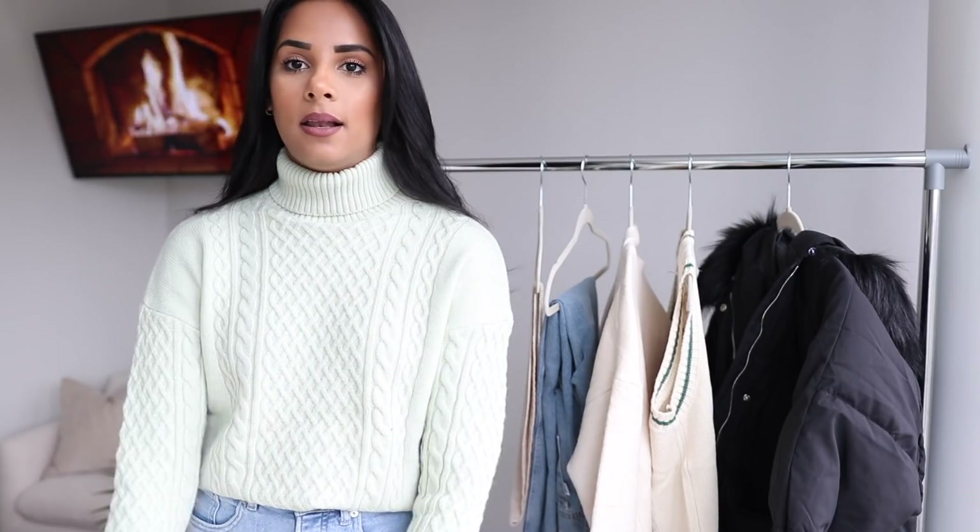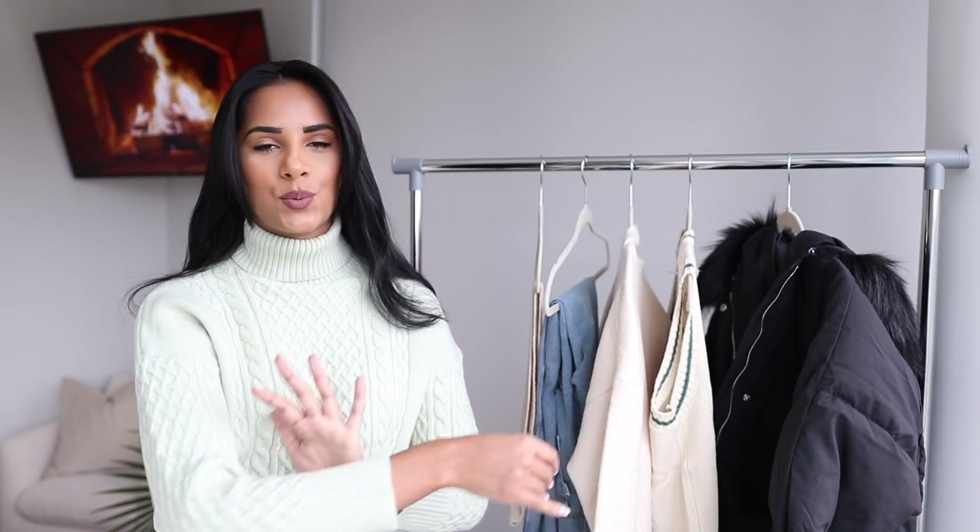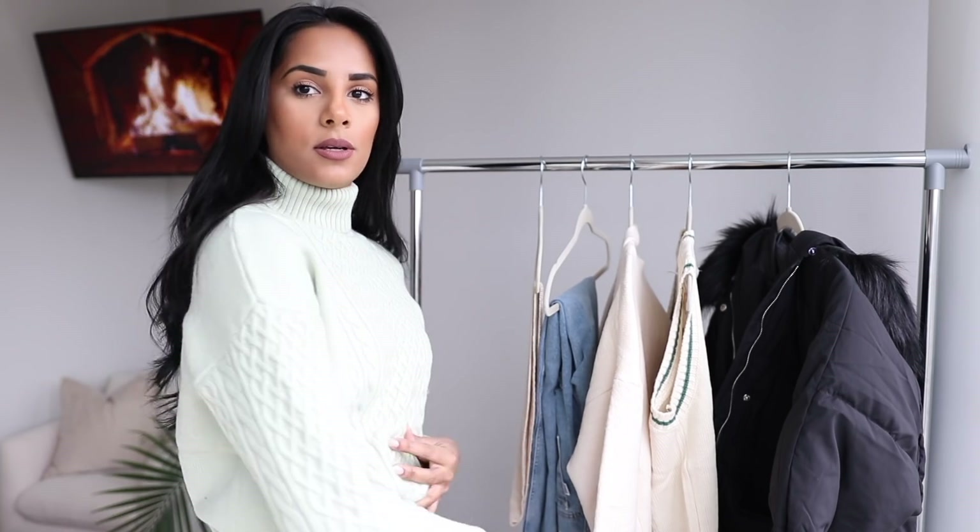Starting off with the sweater that I have on — I love the tone. It's a beautiful light mint, a nice pop of color. It's perfect for that transition from winter to spring. I love how cozy it is and the detail it has. It's also a turtleneck, which I love, and I currently have it tucked into my jeans. I got it in a small/extra small, and it's still a little bit baggy, which I like.